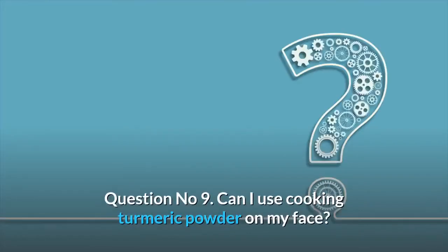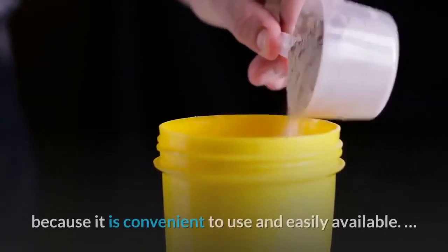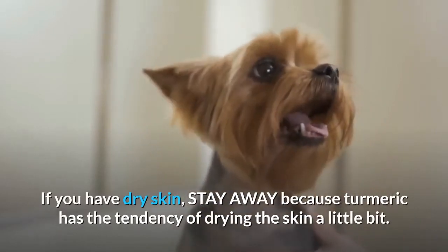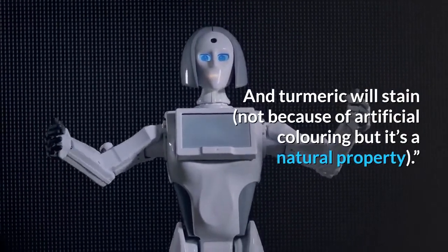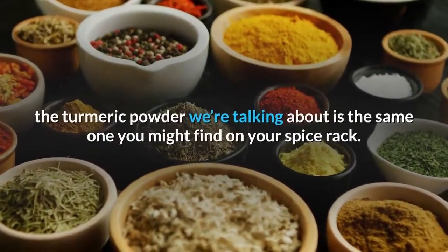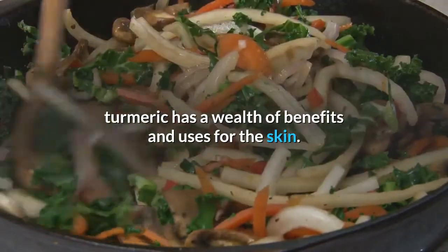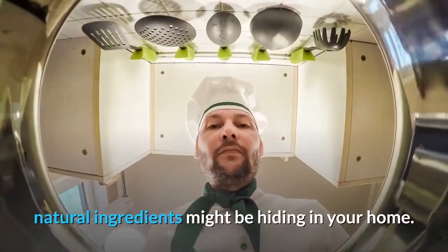Question number 9: Can I use cooking turmeric powder on my face? Kitchen turmeric powder can be applied on the face because it is convenient to use and easily available. However, if you have dry skin, be cautious, as turmeric has a tendency of drying the skin a little bit. Turmeric will also stain — not because of artificial coloring, but because it's a natural property. The turmeric powder we're talking about is the same one you might find on your spice rack — not only great for cooking, but with a wealth of benefits for the skin.